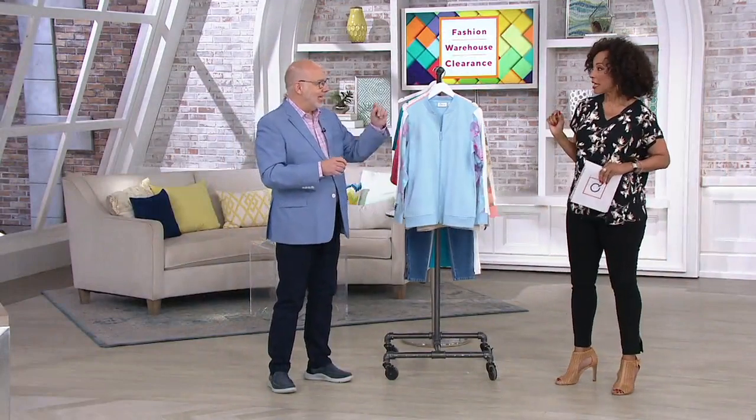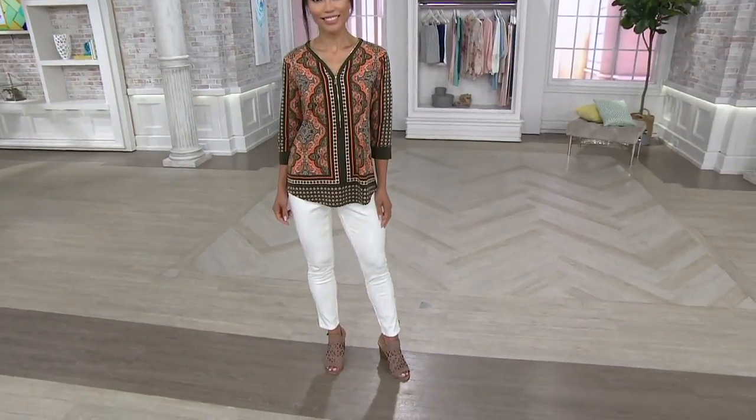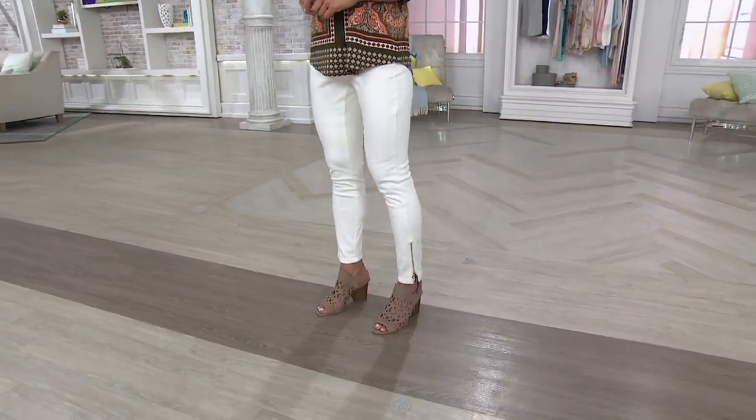Let us know which color and size you'd like. Gary, we will see you later — don't go far. I mentioned the Today's Special Value and the color Loden. Loden is that gorgeous green.